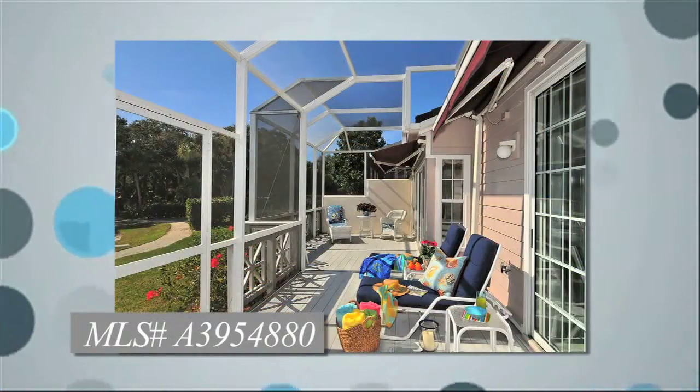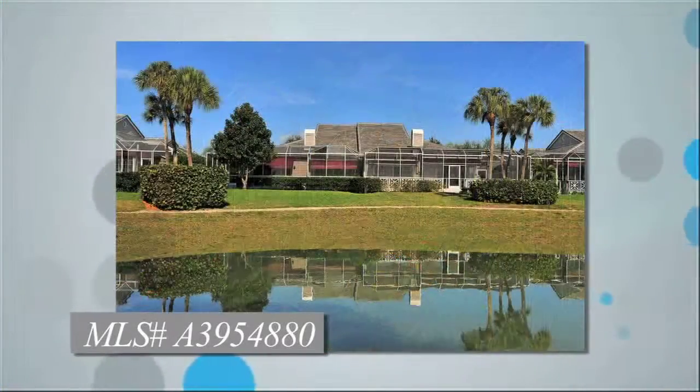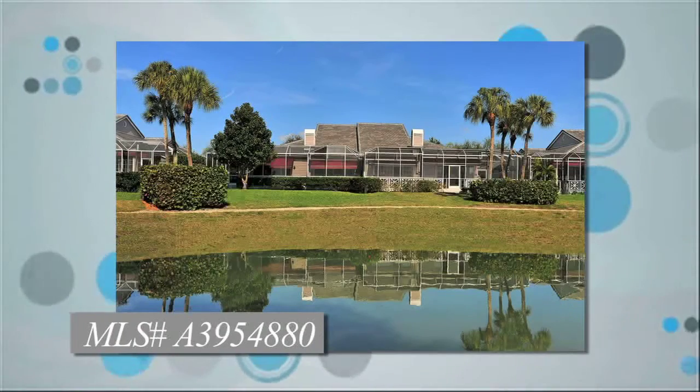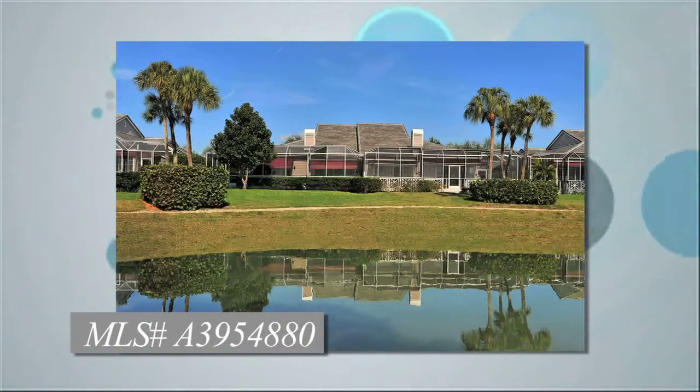This villa lives like a single-family home. It is meticulously maintained with many newer upgrades and improvements like a new fiberglass tongue-and-groove flooring sundeck, newer lanai cage, and newer roof.